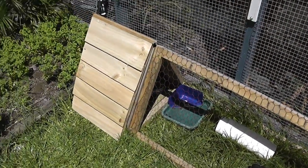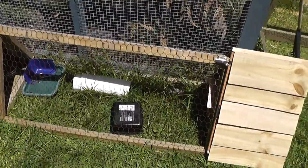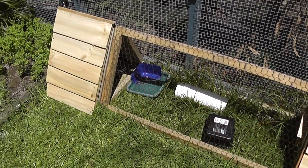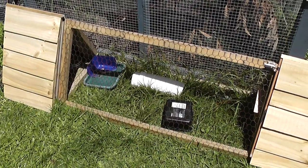And there we have it — two guinea pigs hiding in their new hutch. Hopefully they'll like it.